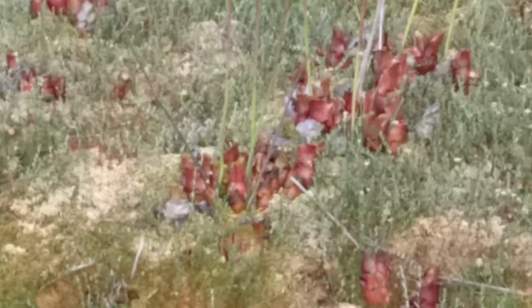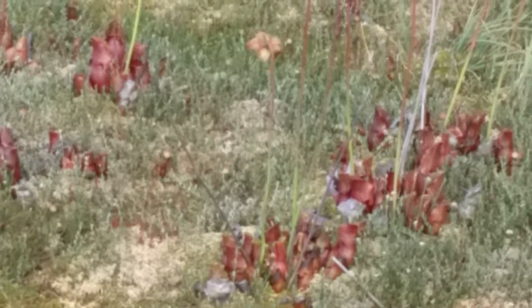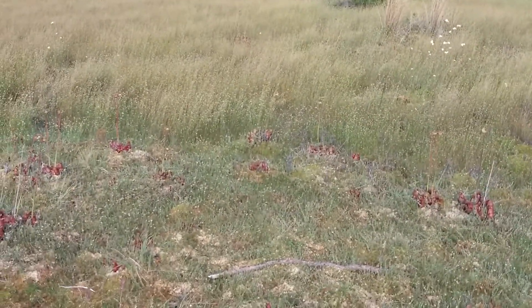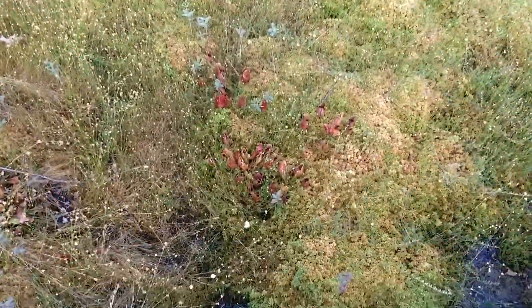They sort of have their own way of surviving in an area that doesn't have much as far as nutritional value other than what they can eat. There's a lot of them here especially.